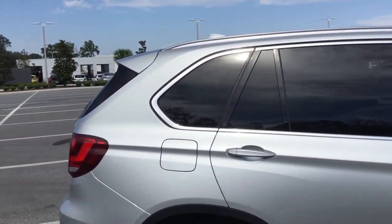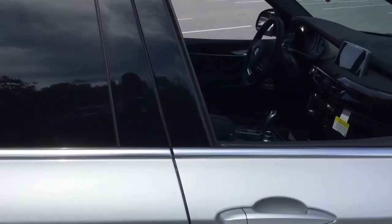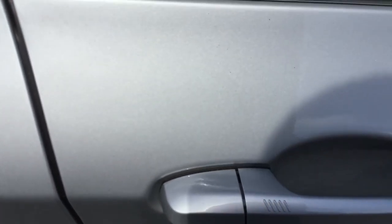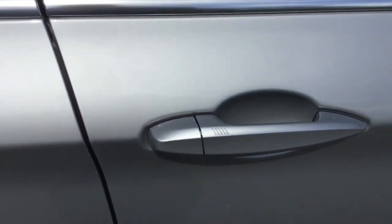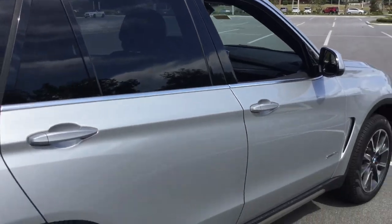This car has the premium package added to it, which gives you comfort access keyless entry. You put your hand here to lock the car, and you can put your hand inside the handle to unlock it. That's on all four doors, considering it is an SUV.